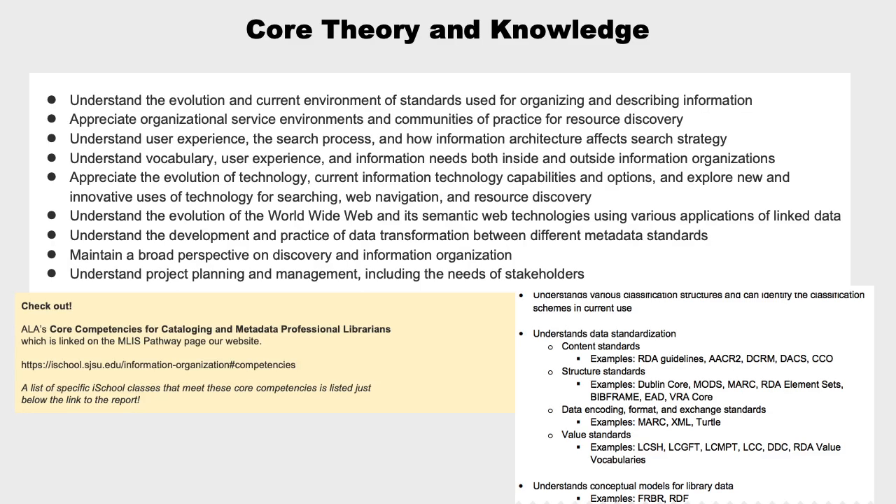Here's a list of core knowledge that students pursuing the pathway should be building for a career in this area. Make sure to visit ALA's Core Competencies for Cataloging and Metadata Professional Librarians document, which is linked on our Information Organization Pathway page. It outlines specific technologies and classification schemes that are considered foundational by cataloging and metadata professionals. A list of specific iSchool classes that meet these core competencies is also listed just below the link to the report.